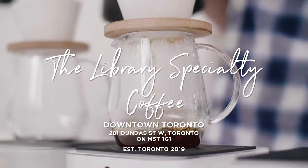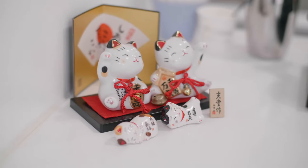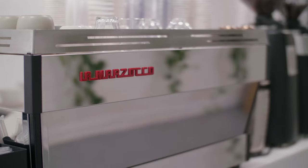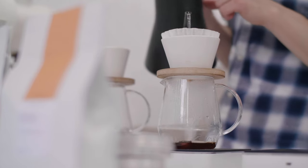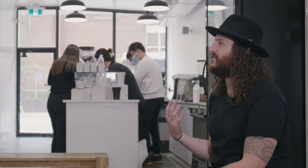Now we're between Chinatown and the financial district, about to go to the Library Specialty Coffee. The concept came out of education — that's what we wanted to focus on, which is also why we called it the Library. We want this place to be somewhere people can come to learn and share. We were probably one of the first coffee shops with a separate pour-over bar, which is one of the best ways to taste and compare different coffees.